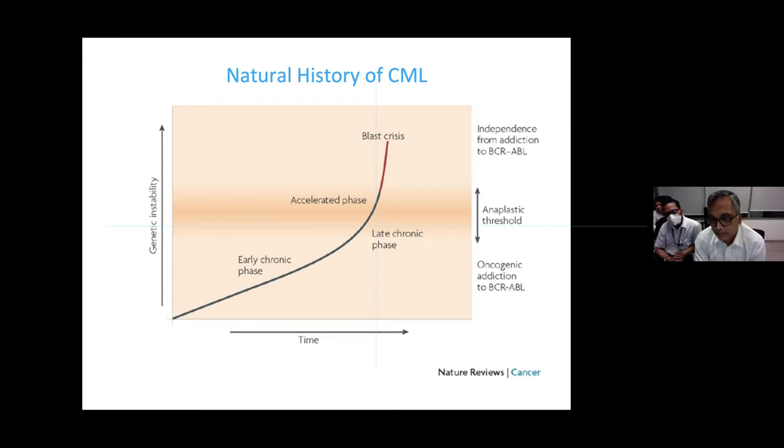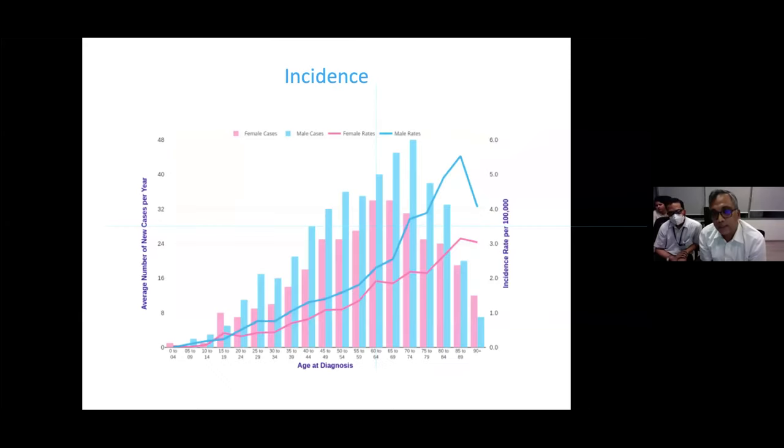BCR-ABL may not need much else — possibly on its own it can lead to cancer development, though there are opponents to this theory. This concept is called oncogenic addiction: during early and late chronic phase, the process seems entirely addicted to BCR-ABL. At some point the 'leader of the gang' changes, and due to genetic instability, once the anaplastic threshold is reached, the disease moves into accelerated phase. By blast crisis, most dependence on BCR-ABL is lost.